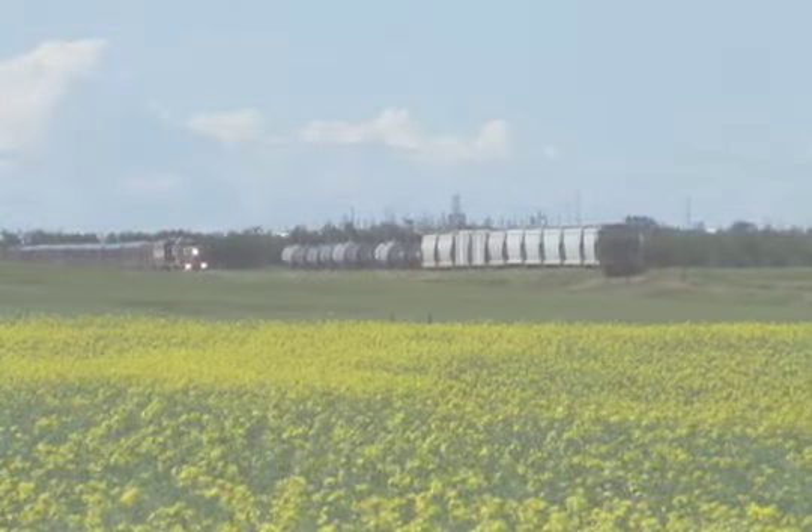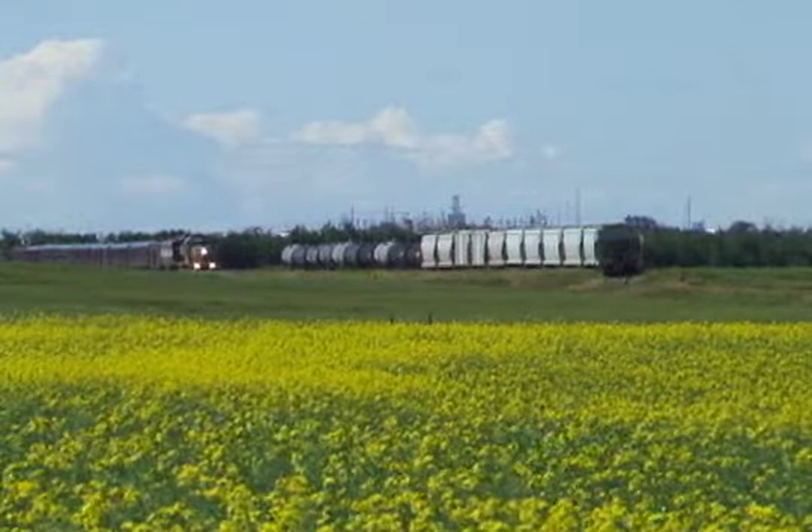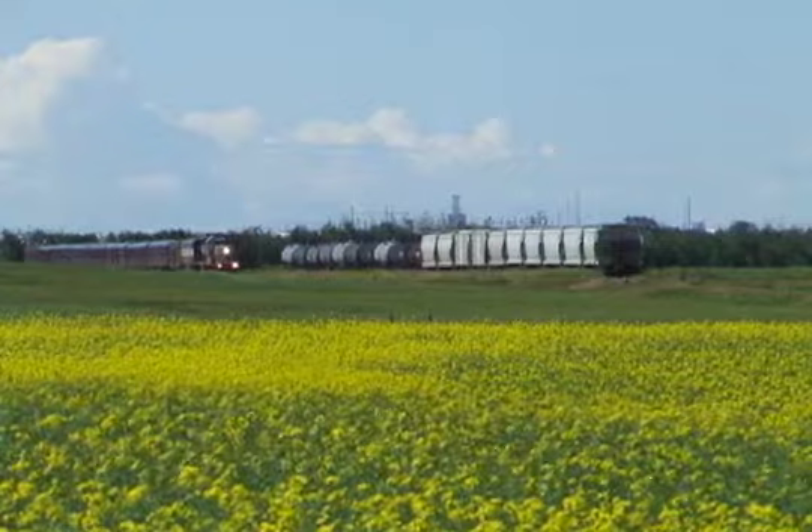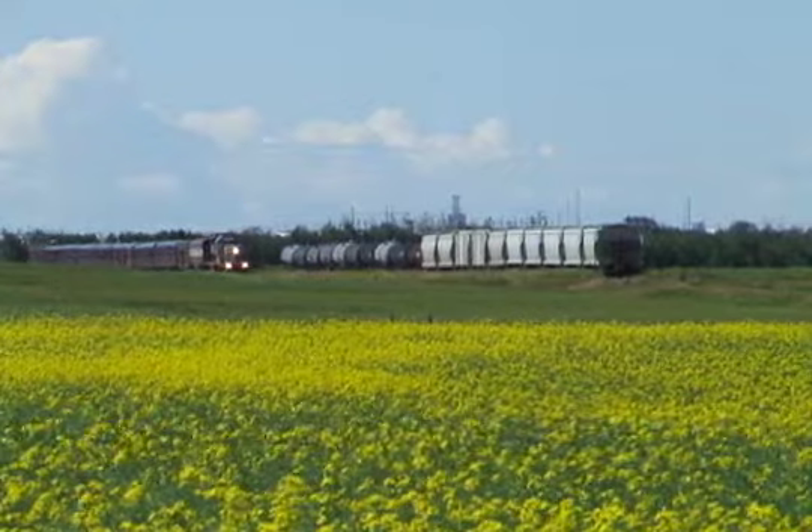Passenger rail service returned to Josephburg, Alberta, at least for a weekend. The CP Rail Heritage train visited the small hamlet east of Fort Saskatchewan on Sunday, July 31st, and Monday, August 1st, 2011.